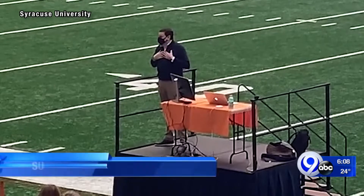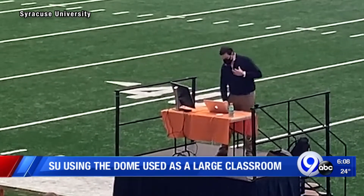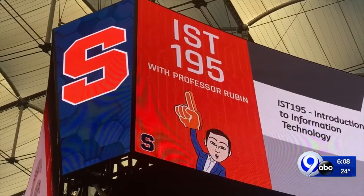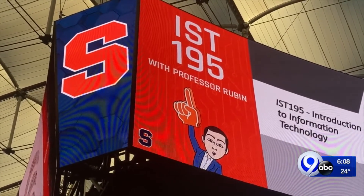I tried to make it no different than any other stage, and I wanted the students to feel like this is no different than any other — it's just a really big classroom. But at the same time, it's not lost on me that I am projecting on this new multi-million dollar video board that most fans haven't seen in person.